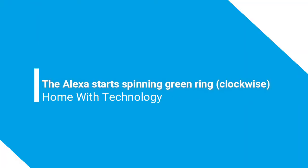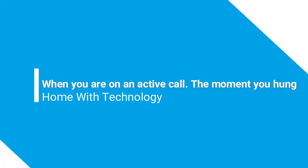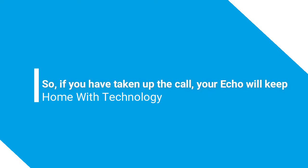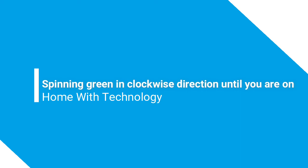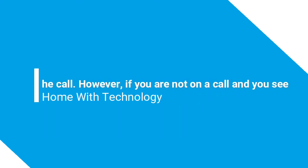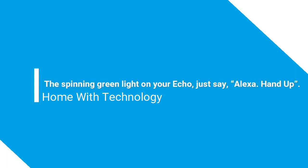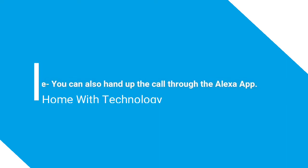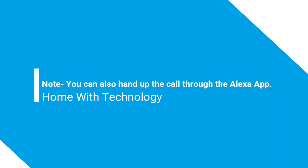Why is my Alexa spinning green? Alexa starts spinning the green ring clockwise when you are on an active call. The moment you hang up, Alexa stops spinning green. If you are not on a call and you see the spinning green light on your Echo, just say 'Alexa, hang up' — this will end the call and the green spinning light will stop. Note: you can also hang up the call through the Alexa app.